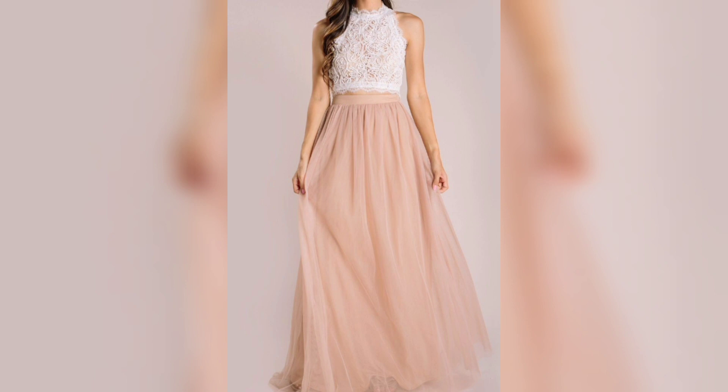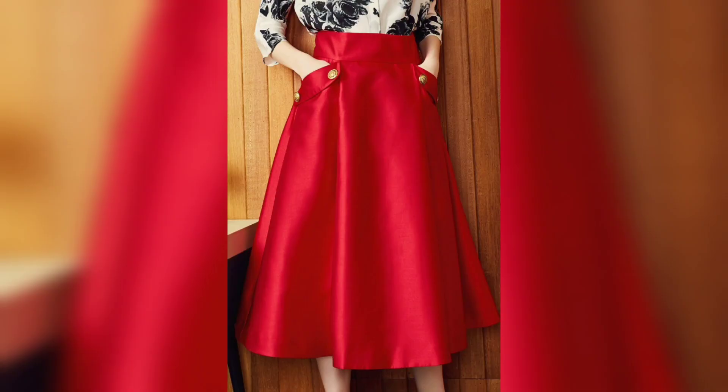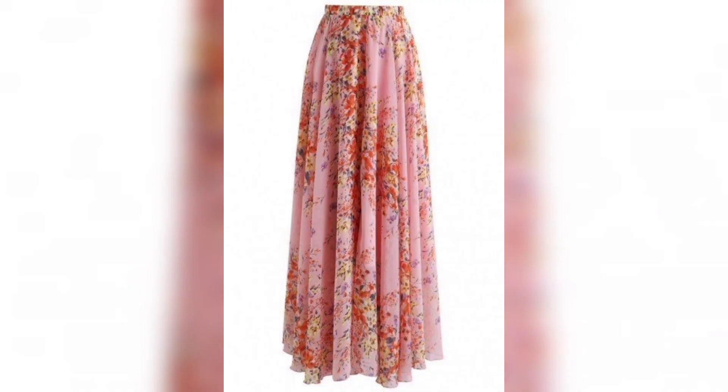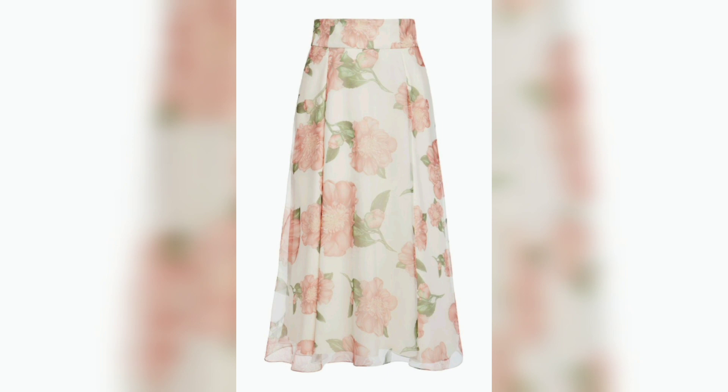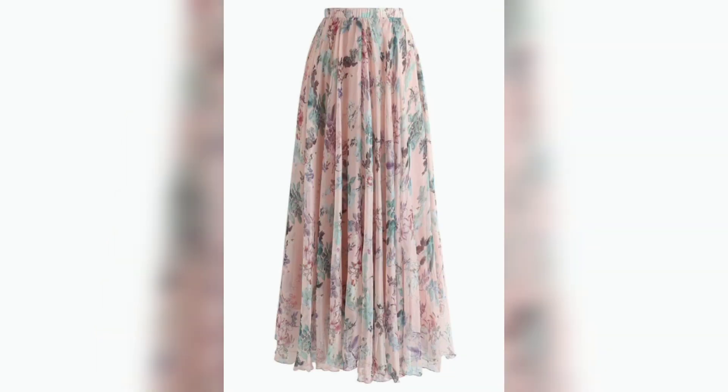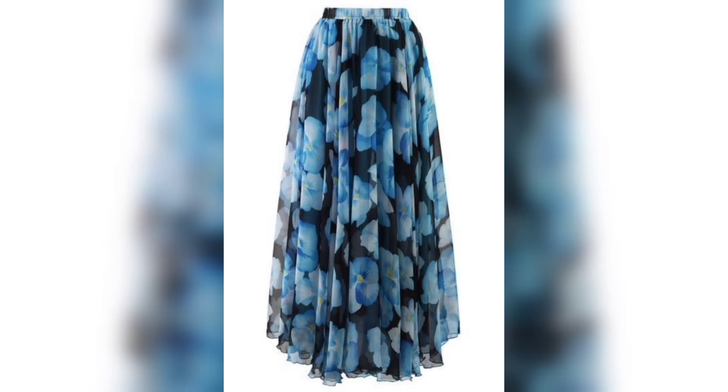Again, next one is a skin color — very pretty and awesome. This one is a white color — very pretty and awesome. Next one is a beautiful multicolor. Again, next one is a multicolor — very pretty and awesome. This one is unique style and multicolor. Next one is a beautiful color — very pretty. This one is a multicolor: black, green, and blue.